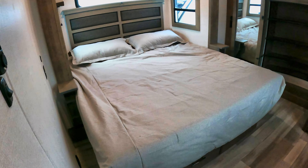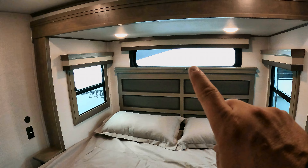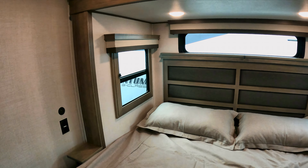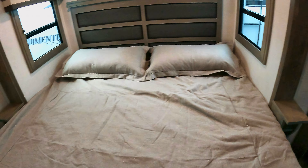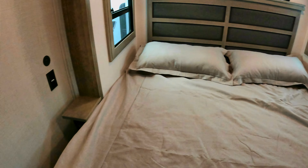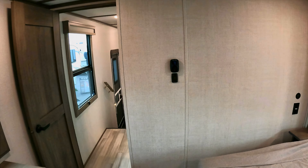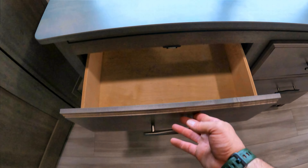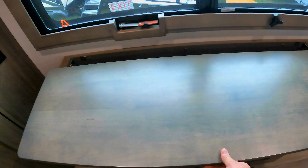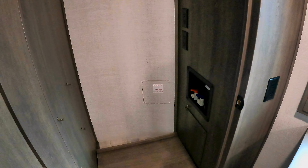Nice big shower in these Solitudes — significantly larger than Grand Design's travel trailer lines, as it should be. People who get into these units want more luxury, and you're definitely getting a nice spa seat. You've got a rain nozzle up top and a hand nozzle over there. Moving into the bedroom — this is a nice king bed. You've got a window positioned a little high so it doesn't get in the way of pillows, windows on each side for good airflow, little shelves incorporated on each side, and USB charging ports on both sides.